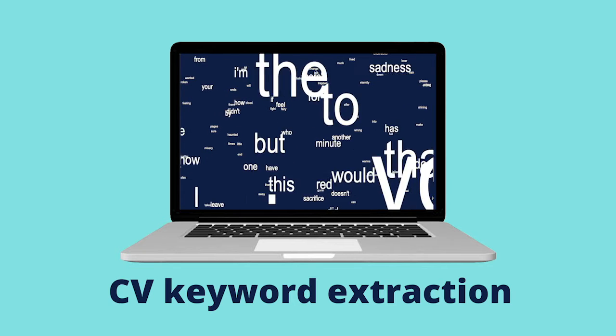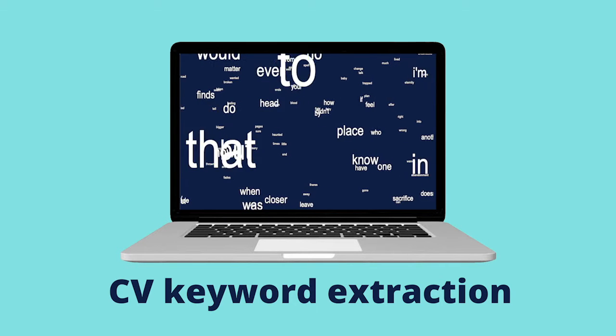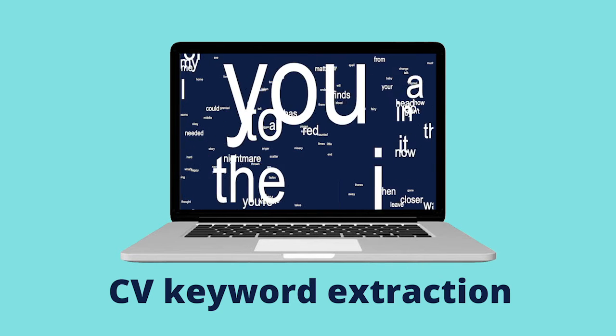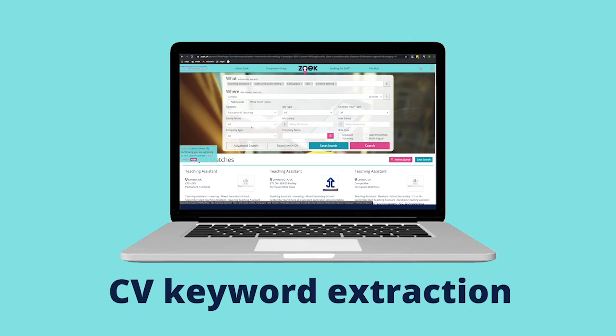Number three: CV keyword extraction. We pick out keywords from your CV and apply them to your job search, matching you with job adverts which include those same keywords. You can use our 'search with CV' feature to see this in action for yourself.